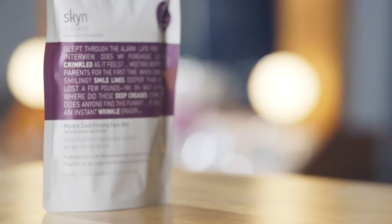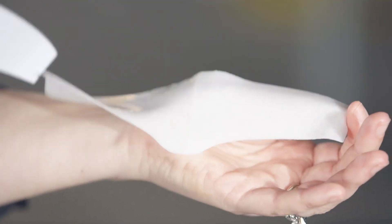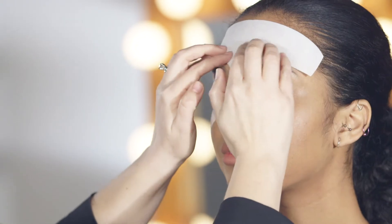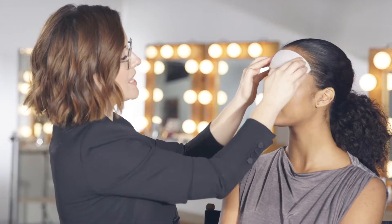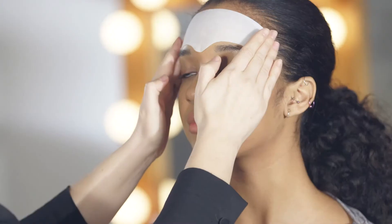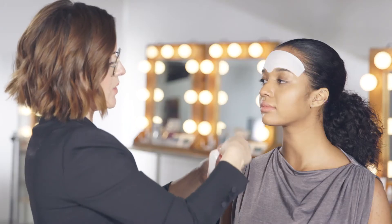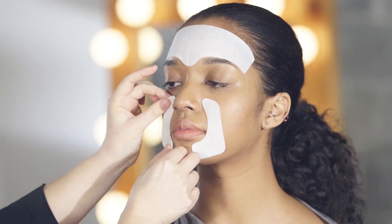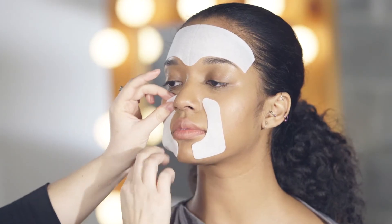The Hydrocool Firming Face Gels are great for smoothing and filling in fine lines and wrinkles. They also have short term and long term effects. The forehead gel is super refreshing and cooling and is great for those forehead creases. I like to delicately smooth it across by pressing into the forehead with my fingertips for a lovely cooling effect. The ones for smile lines go right beside the nose and the mouth and really help to plump those laughter lines. You leave these on for 10 minutes and they're a great natural alternative to injection treatments.